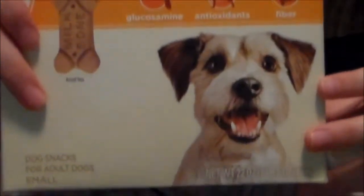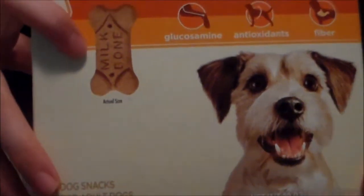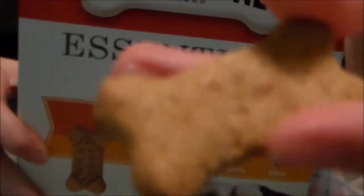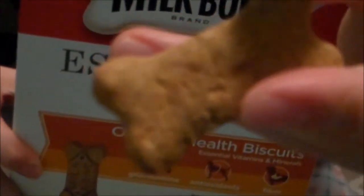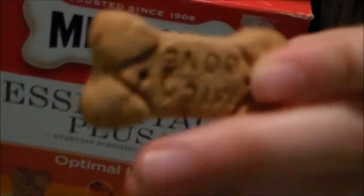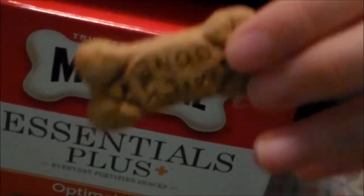Next I have some milk bones for dogs and they are in the small size — right there, it says small. I actually have a lot of these left since the last time I made a treat collection video because I don't really feed them that often. Cloudy used to like them a lot, but Maria is kind of meh about them, so I don't really give them out that often.